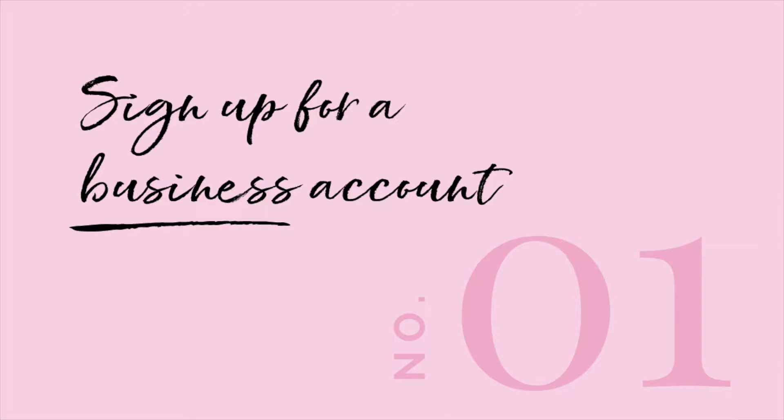Tip number one: sign up for a business account. If you haven't already, you definitely want to sign up for a business account for your Insta. Business accounts give you a bunch of great features that personal accounts just don't have, including call to action buttons and analytics. You also then have the ability to do paid advertising through your Instagram account.